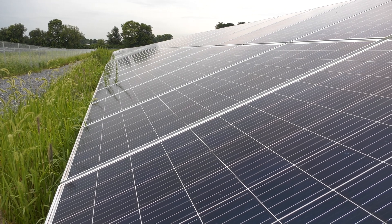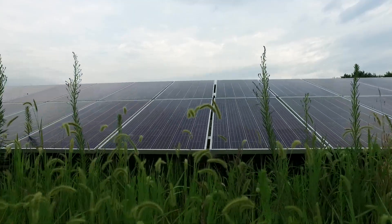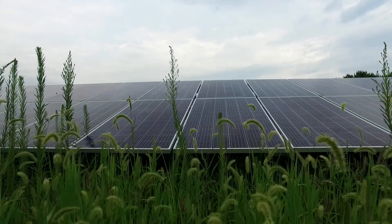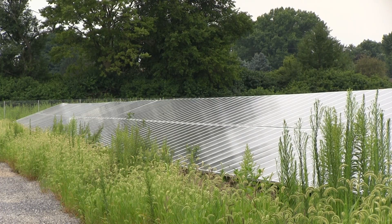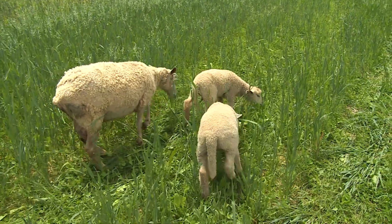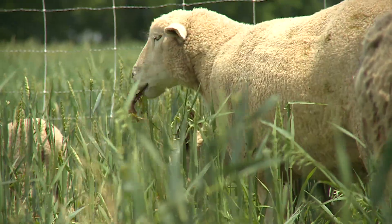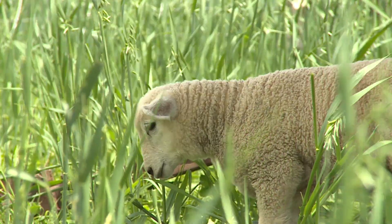The college has owned this land for decades. These solar panels are on about 14 acres of land. We're working with the college organic farm to introduce sheep to this site — they'll come out here and literally eat the weeds from around the solar panels, which is a very sustainable way to take care of this land.